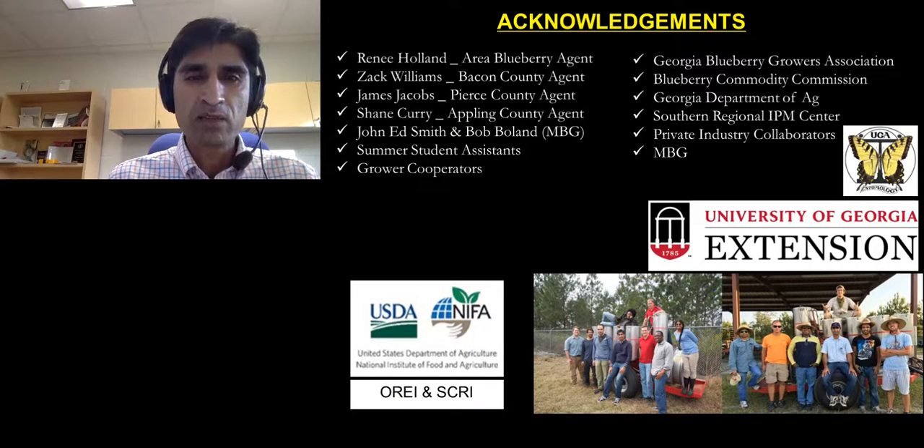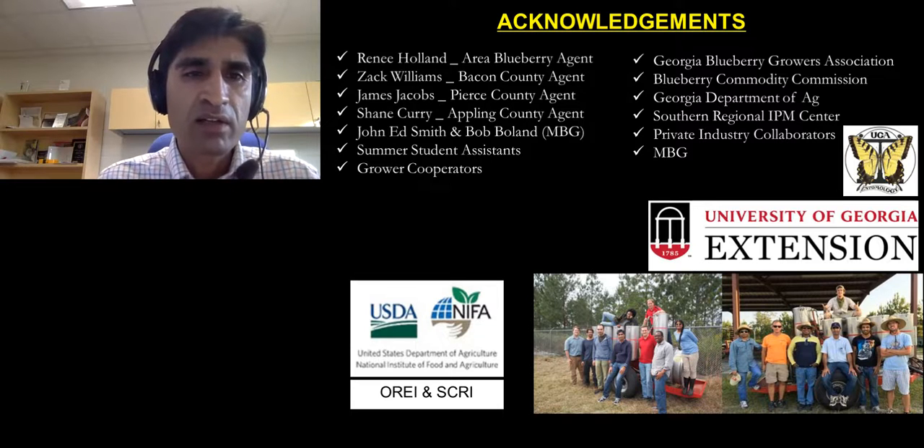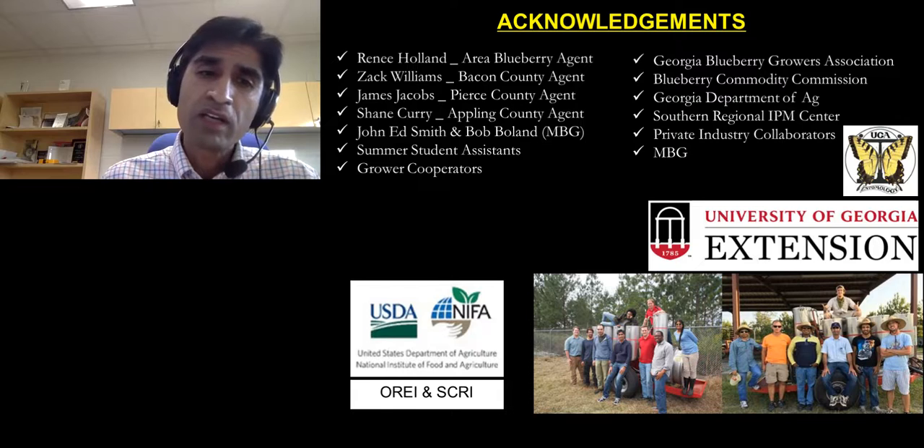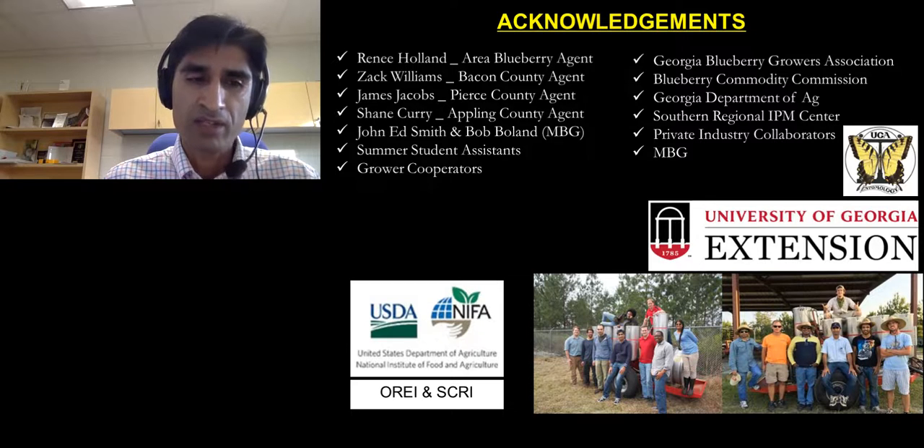I would like to thank our collaborators, growers, extension agents, and funding agencies that support our programs and make this research possible. Thank you all very much.